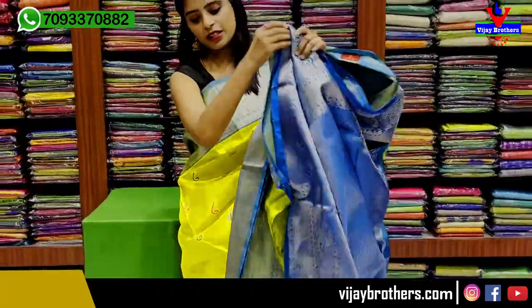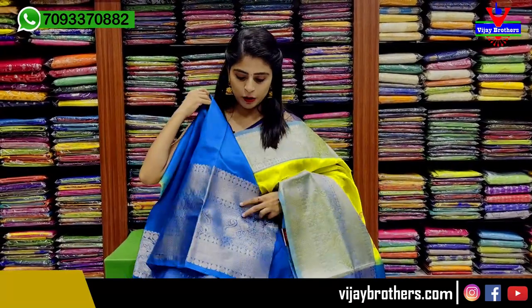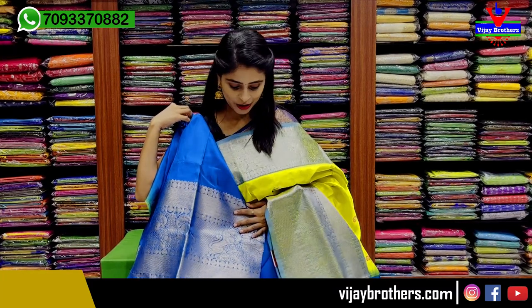You can pair it with a contrast blouse or a matching blouse pattern as well. The price is ₹12,700. You can choose the color combination immediately.